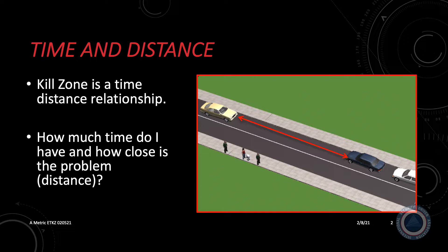The kill zone is directly related to the speed of the vehicle when the incident occurs. If you have a lot of time and distance, in reality you don't need a lot of driving skill. The less time and less distance, the more skill behind the wheel is needed. As time and distance decreases, skill level needs to be increased.